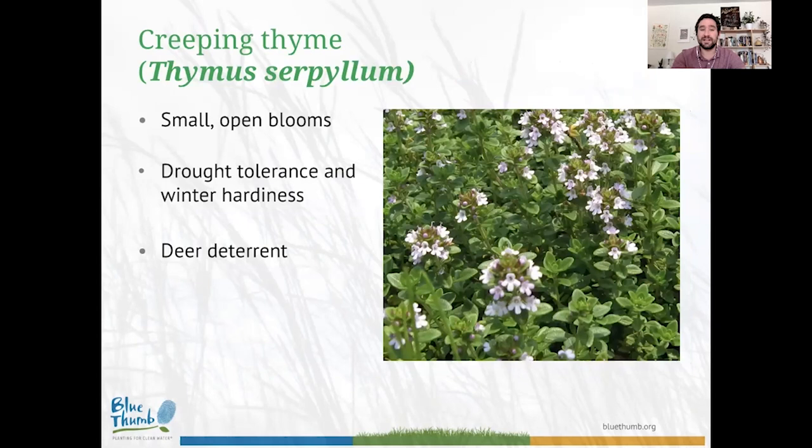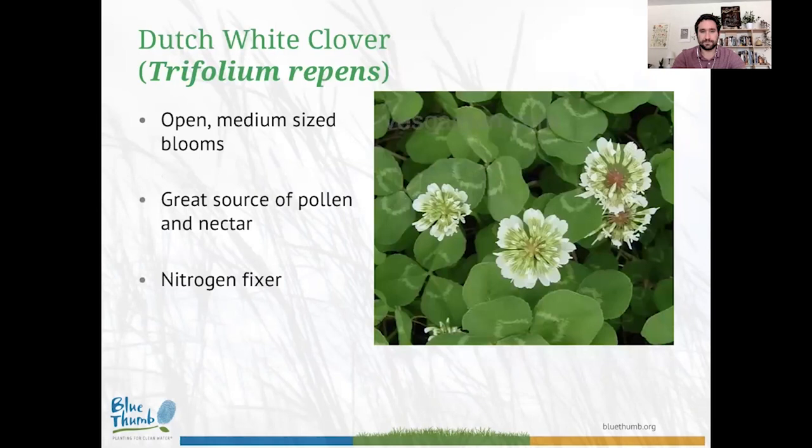Creeping thyme, on the other hand, has small, wide-open blooms and is very different from self-heal. In cold-weather areas like Minnesota, creeping thyme has fantastic winter hardiness and really good drought tolerance, so you don't have to water much. If you have a full sun lawn with sandy soils, creeping thyme is a great species to consider. There's also some evidence — admittedly a bit of an old wives' tale — that the scent and taste of creeping thyme isn't appreciated by deer, so it may serve as a border plant to keep them away.